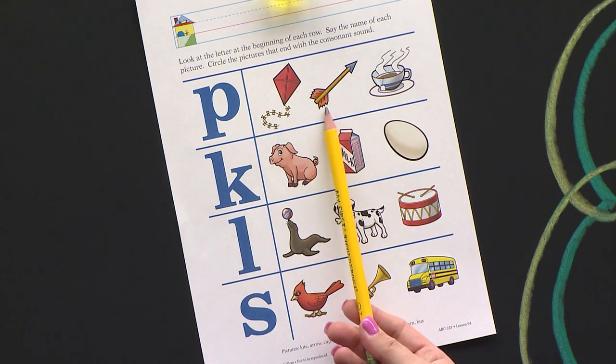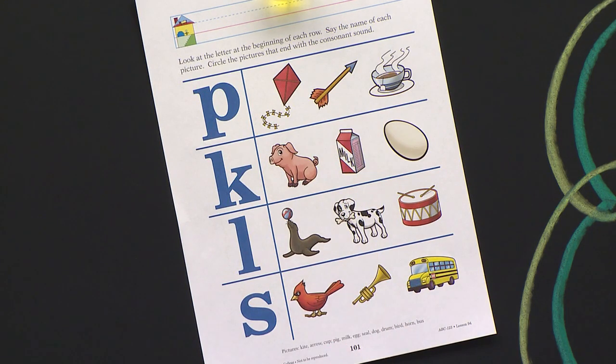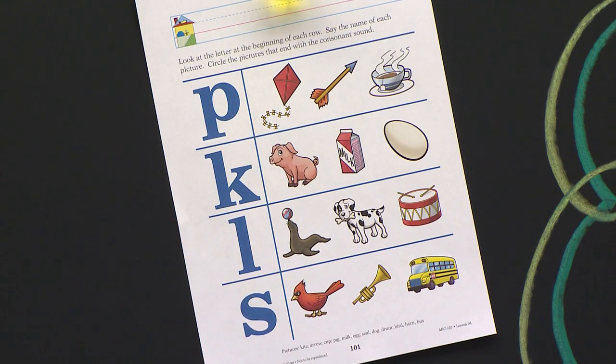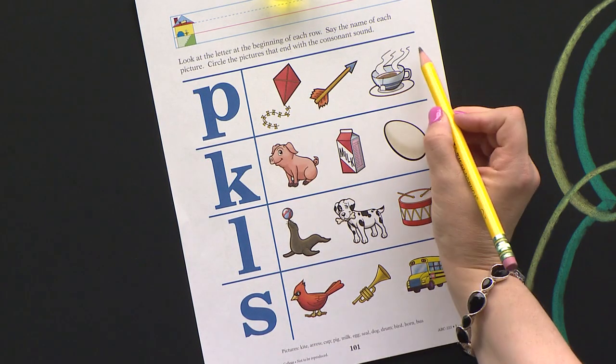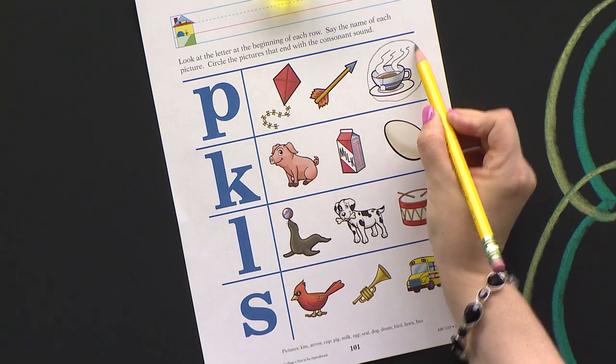Good job. What is this? An arrow. Good job. Does that sound like it ends in P? No. And this last one is a what? A cup. A cup. Does cup end in our letter P? It does. So we're going to take our pencil and circle the cup, because that ends in P.